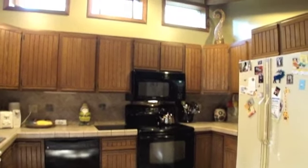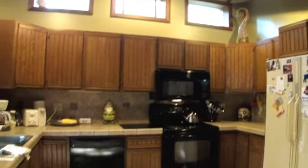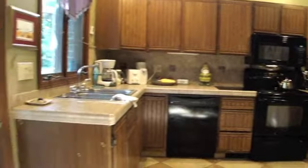The kitchen has a spacious vaulted ceiling, lots of cabinets and counter space. Appliances are staying.